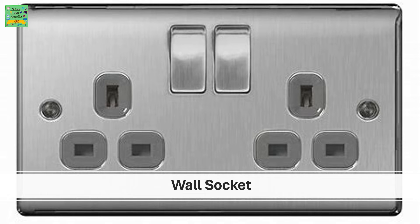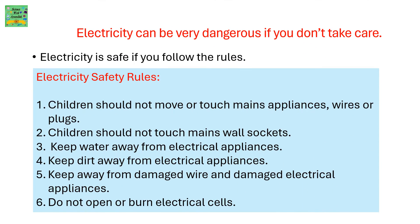Wall socket. Electricity can be very dangerous if you don't take care. Electricity is safe if you follow the rules.